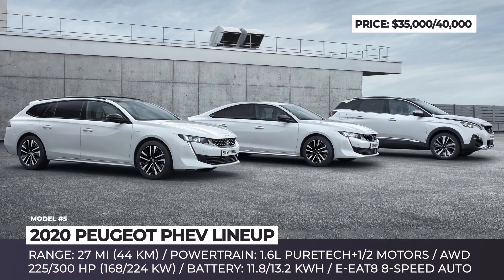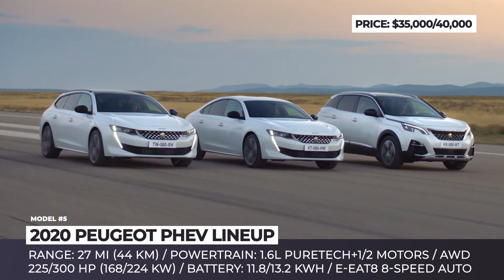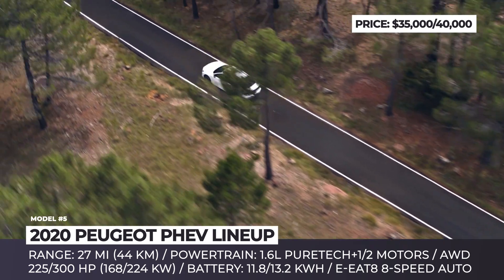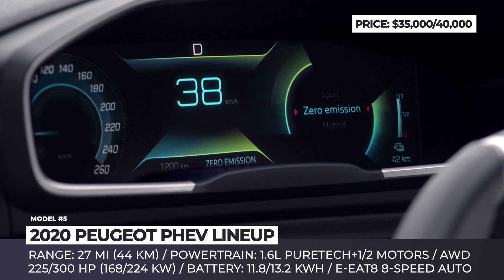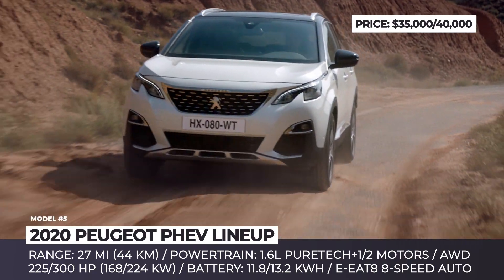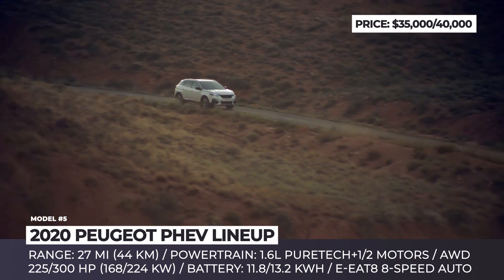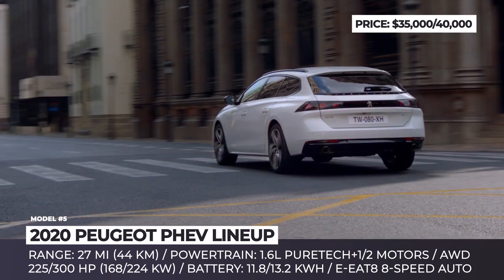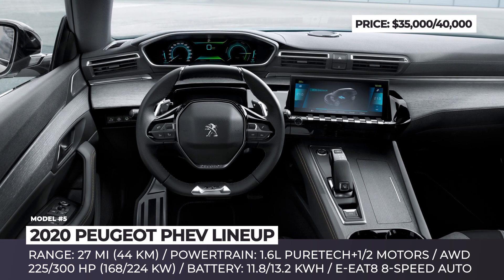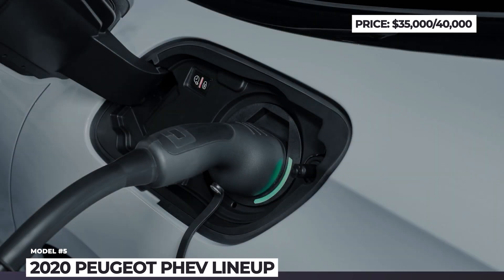The PHEV lineup from Peugeot: Peugeot's electrification initiative is carried out under the motto 'Onboarding the Future.' Three existing models — the Peugeot 3008, 508, and 508 station wagon — are benefiting from new Hybrid and Hybrid 4 plug-in powertrains, going on sale by the end of 2019. The Hybrid setup consists of a 1.6-liter PureTech engine and a single electric motor linked to the gearbox, yielding 225 hp. The Hybrid 4 powertrain, available only for the 3008 SUV, adds another motor to the rear axle for all-wheel drive capability and 300 hp. The respective 11.8 and 13.2 kWh batteries provide up to 27 miles of range, with all-electric speeds reaching 84 mph.